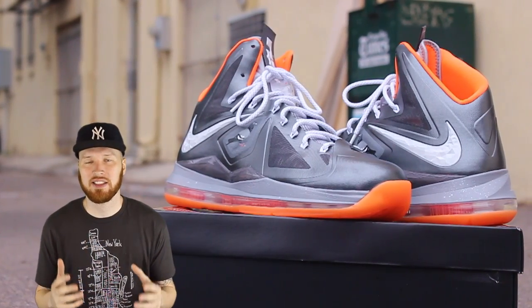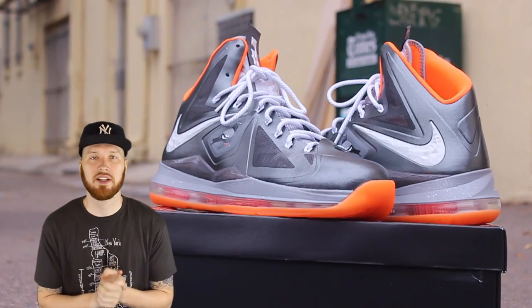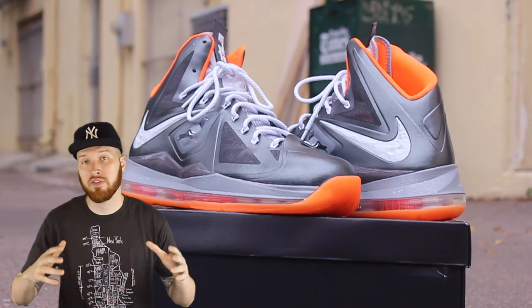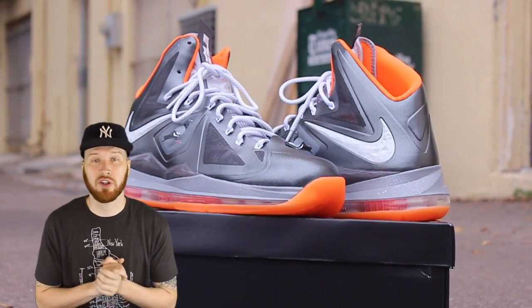Bang bang! The Staple and ZJ LeBron 10 Pigeon Custom. These are Nike IDs with a few really dope details and even though they are simple, these joints are straight up mean.